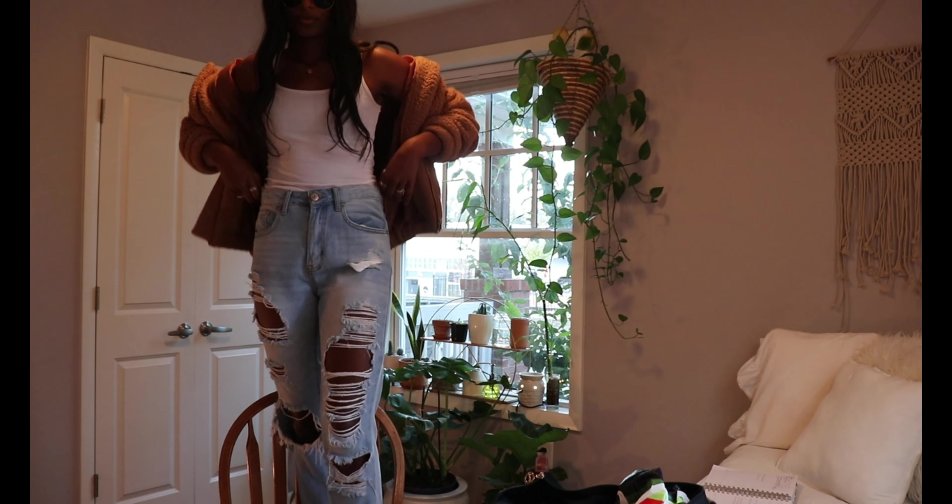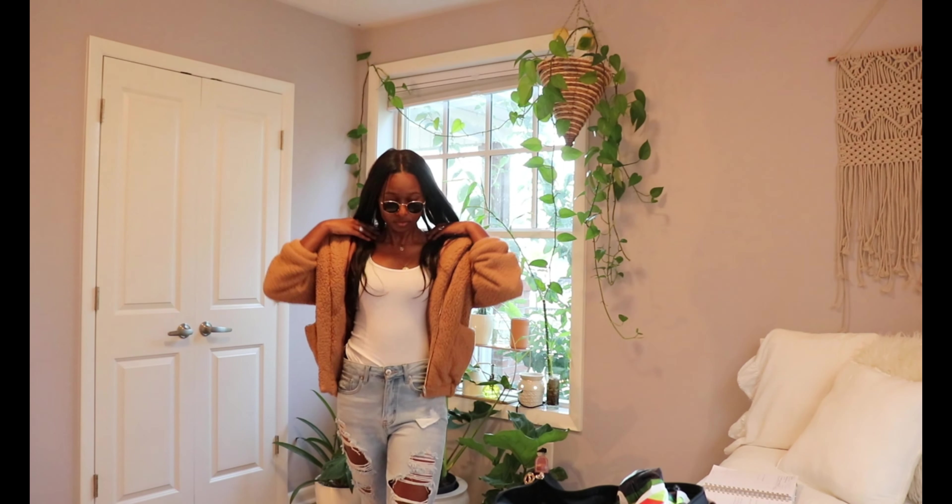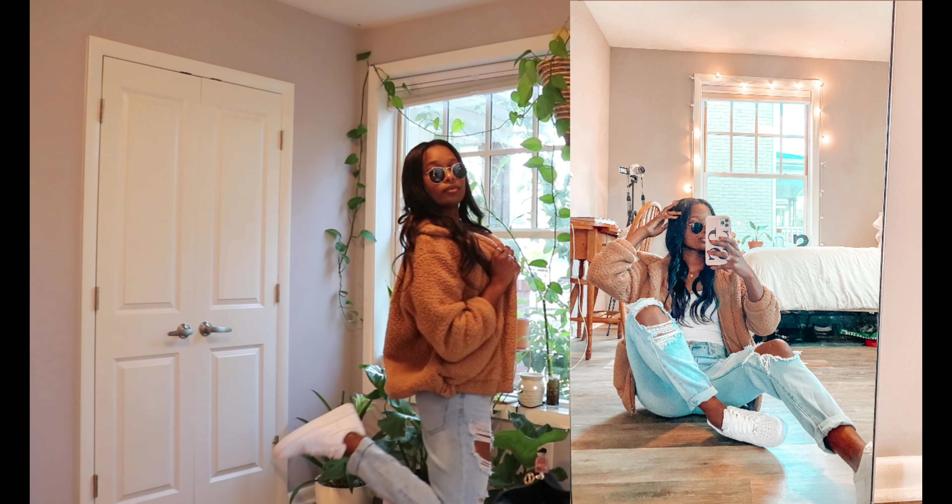Here is the first look! I used a jacket from Shein — it's like one of those Princess Polly dupes — paired with a plain white tank top from Target, jeans from Forever 21, Forever 21 hoops and necklaces, and Air Forces. I really like that one.